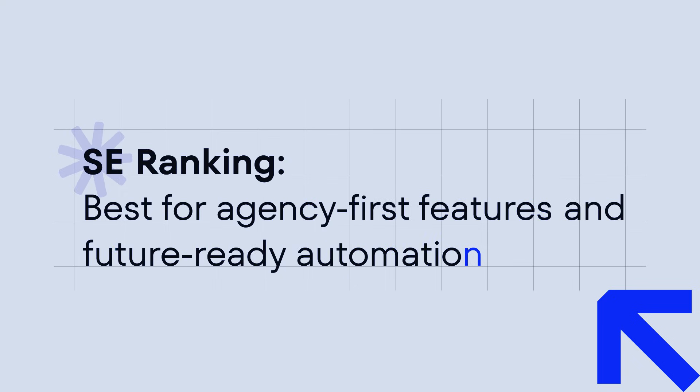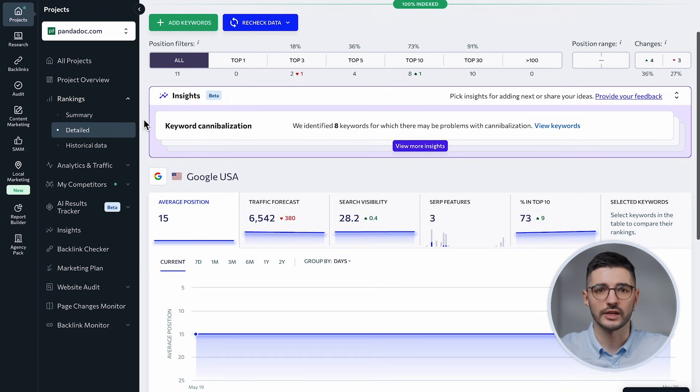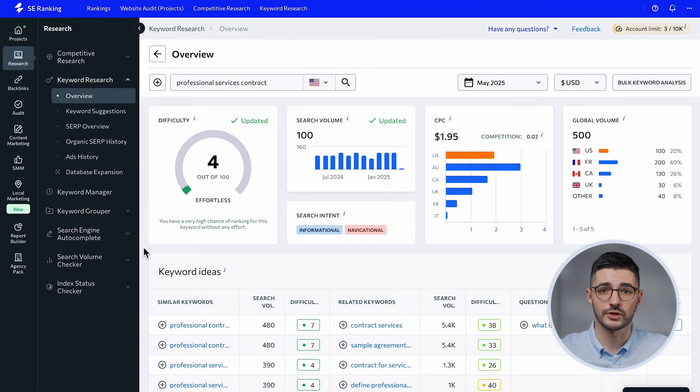Let's start with a tool that is making serious waves in the SEO space, especially among agencies: SE Ranking. First of all, it's got everything you need for core SEO tasks, like a user noted, for a fair price — a 100% accurate rank tracker for Google, Bing, Yahoo, and YouTube, plus strong keyword and competitive research tools.